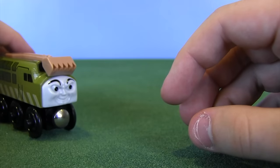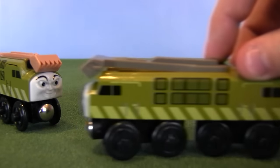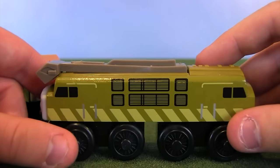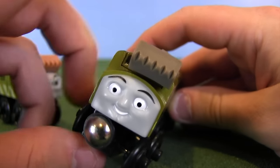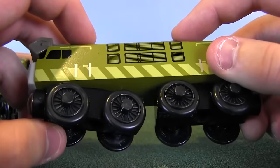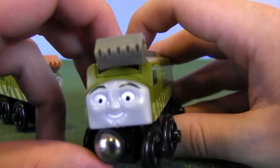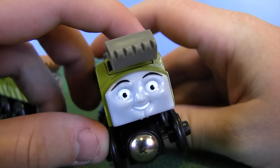Diesel 10 appeared in Thomas and the Magic Railroad, then he had a bit of a supporting role in Calling All Engines, and then he actually made a cameo appearance in The Great Discovery. It wasn't until 2010–2011 that Diesel 10 got his CGI render. He appeared at the very end of Misty Island Rescue, which set up for a main starring appearance in Day of the Diesels, the 2011 Thomas and Friends movie — right around when all the characters were getting CGI faces and upgrades, or downgrades, whichever way you want to fall.